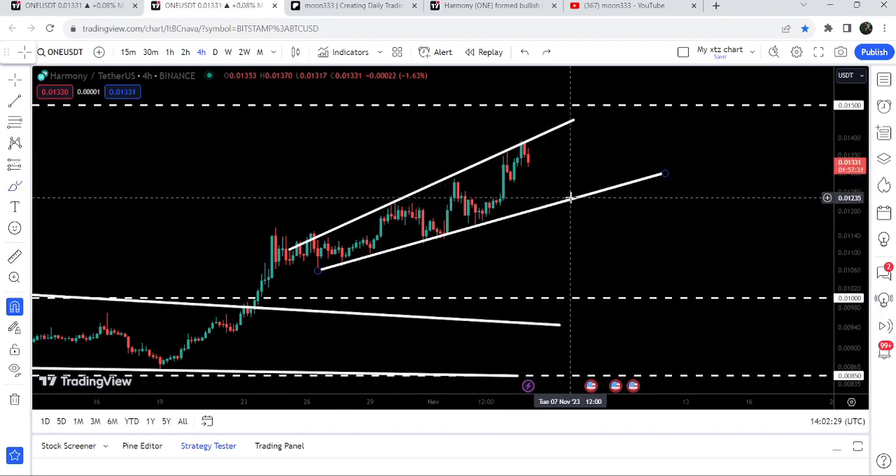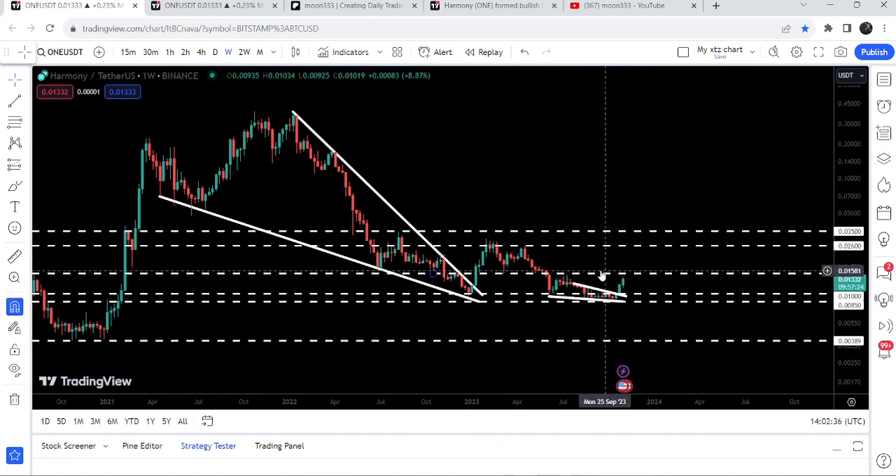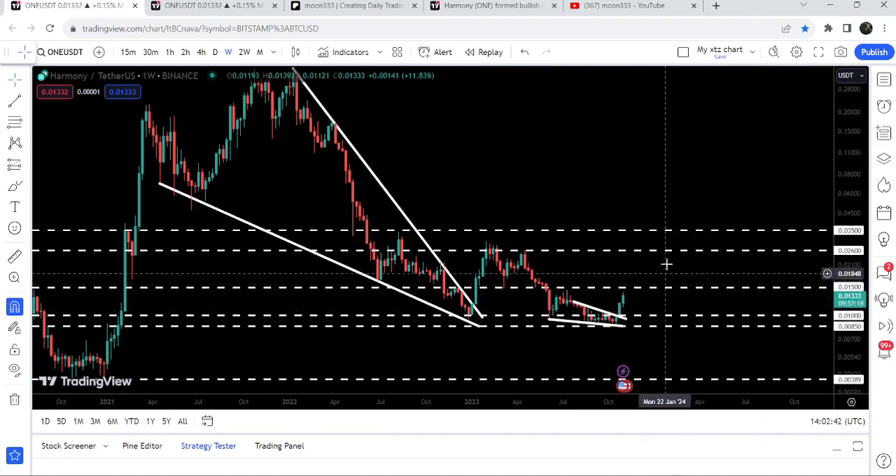For example, if this time the price is rejected and moves more down to test the support, it can drop down to approximately 1.2 cents. But in case of breaking out on a weekly time frame, it can also break out the next long-term resistance of 1.5 cents.